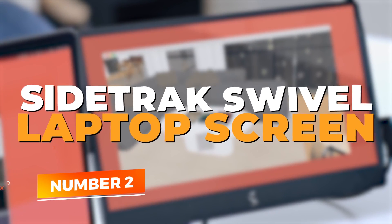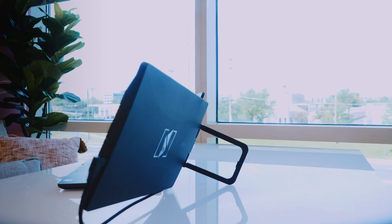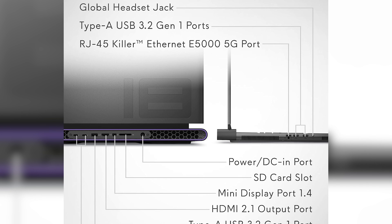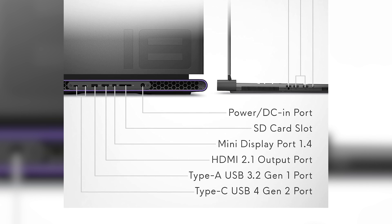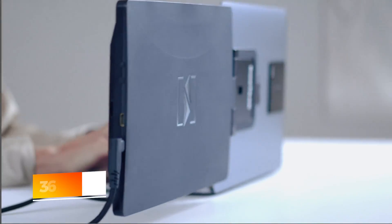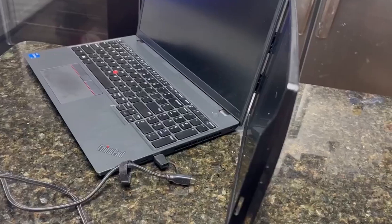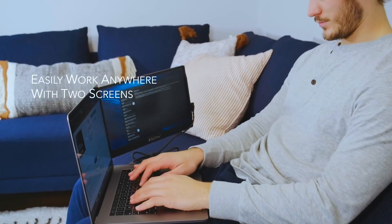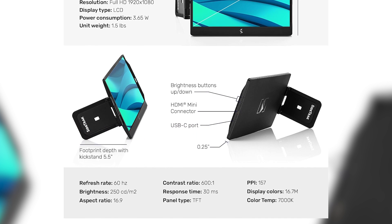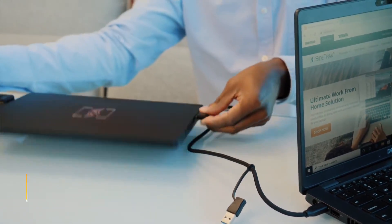Number 2: Sidetrack Swivel Laptop Screen Extender. If you're after flexibility and portability in your laptop screen extender, the Sidetrack Swivel 14-inch monitor is a standout pick. Designed with productivity in mind, this attachable portable monitor features a full HD TFT display that clips directly onto your laptop, making it an ideal dual-screen solution for work-from-anywhere professionals. One of its best features is the unique 360-degree swivel hinge, which allows you to rotate and adjust the screen to your perfect angle. Whether you're giving a quick presentation, co-working, or simply looking for ergonomic comfort, the 14-inch display offers crisp visuals with excellent brightness and color consistency.